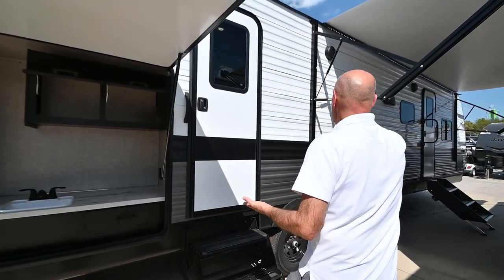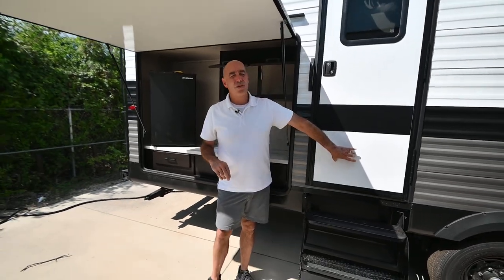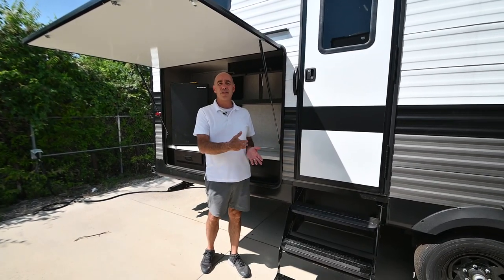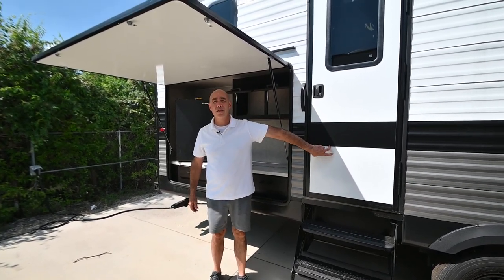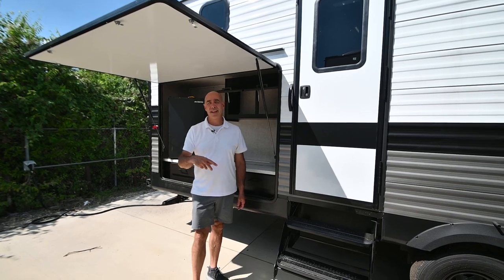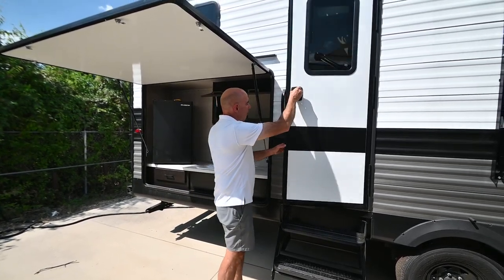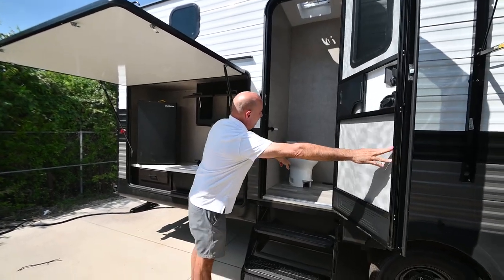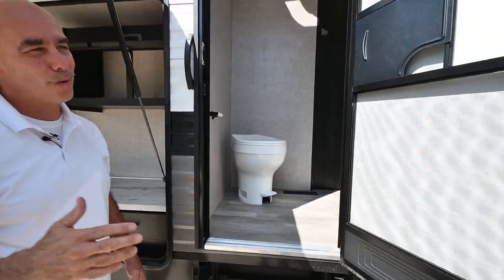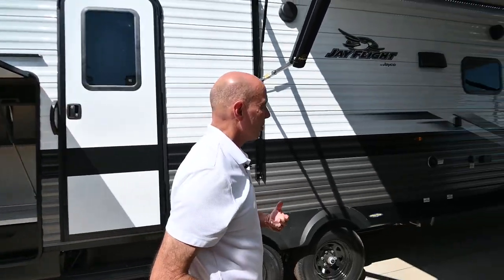A lot of people ask why there are two doors. If a trailer has two doors, one is probably going to a bathroom, or a slide-in makes part of the coach inaccessible. In this case, this door goes into the bathroom. You're out on the patio with kids running around — wet feet, sandy feet, just back from the lake — they can go in and out of the bathroom from the patio without traipsing through the rest of the coach. They're not allowed past that door. So this might be considered a secondary entrance, because after all, this is the fun side of the camper.